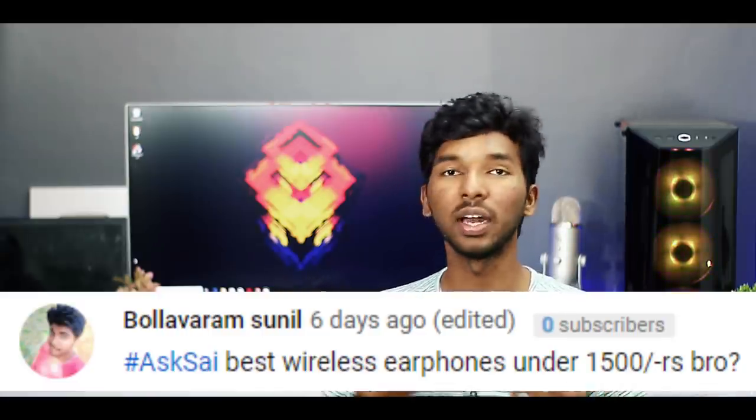Next question: best wireless earphones under 1500. I reviewed all earphones in the 1500 range. You can check those earphone reviews on the channel. If you have a better option in the 1500 range, check the description for the best option.